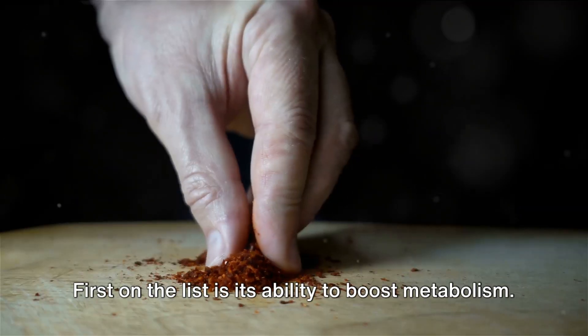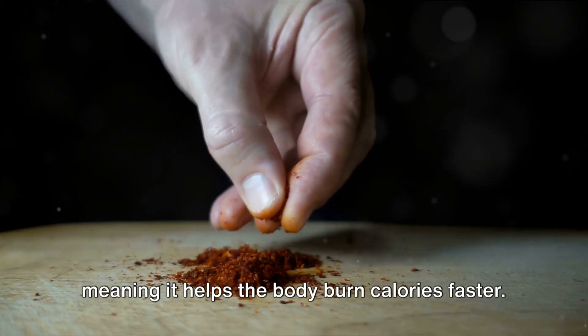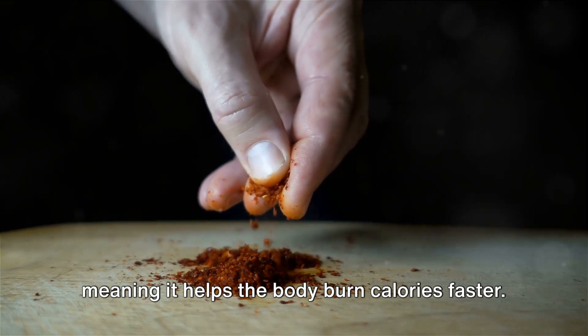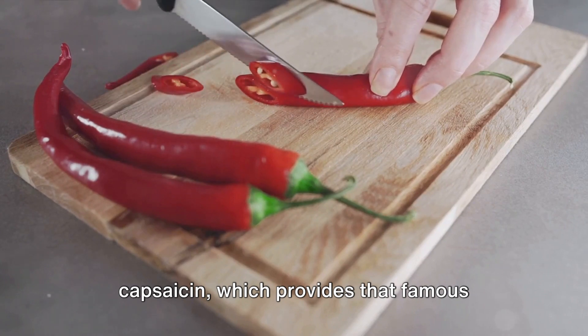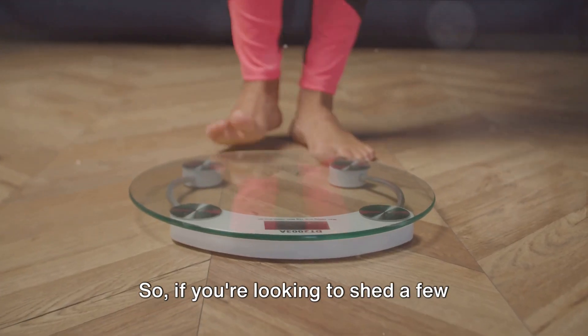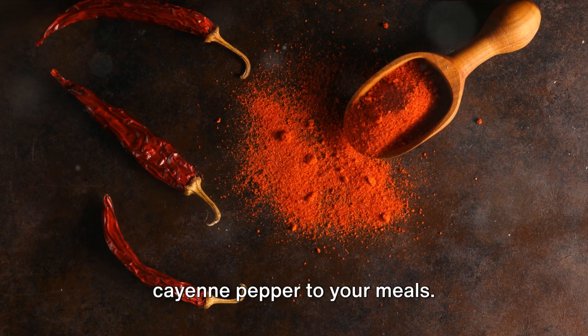First on the list is its ability to boost metabolism. Cayenne pepper is a natural thermogenic, meaning it helps the body burn calories faster. This is thanks to a compound called capsaicin, which provides that famous spicy kick. So, if you're looking to shed a few pounds, consider adding a sprinkle of cayenne pepper to your meals.